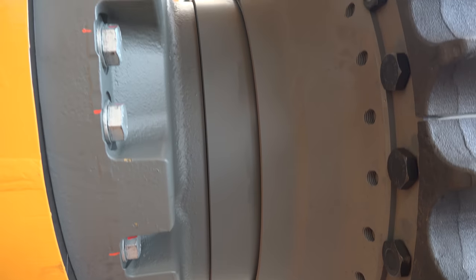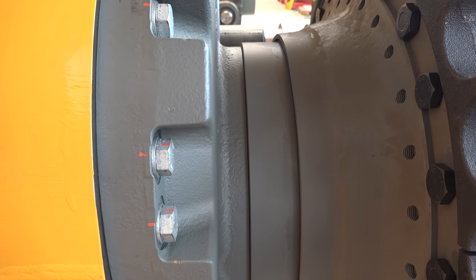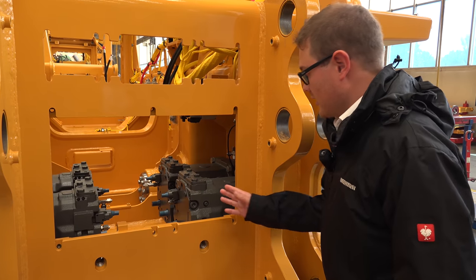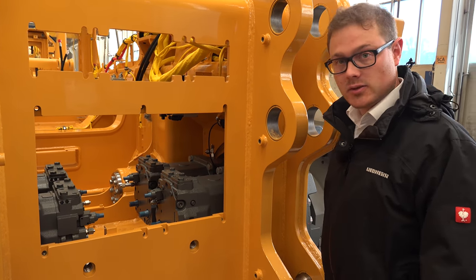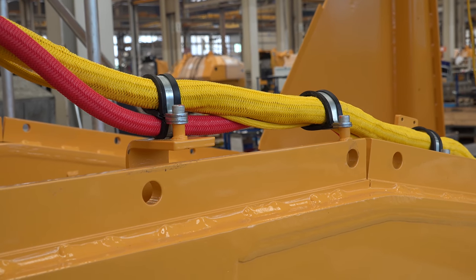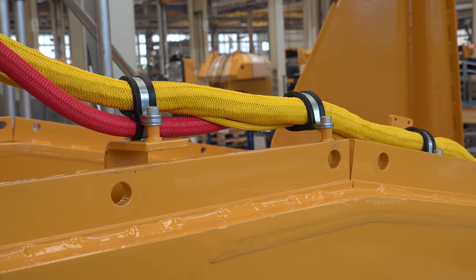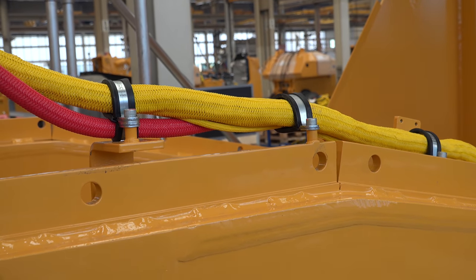A special feature of our Liebherr final drive is the double mechanical seal, which guarantees a long service life even under extreme operating conditions. On the inside of the final drive are the two traction motors — the first part of the hydrostatic drive. For us, the quality of cabling is especially important. Clearly visible here, the standard protective braiding.